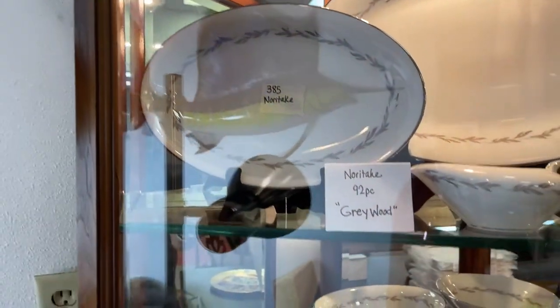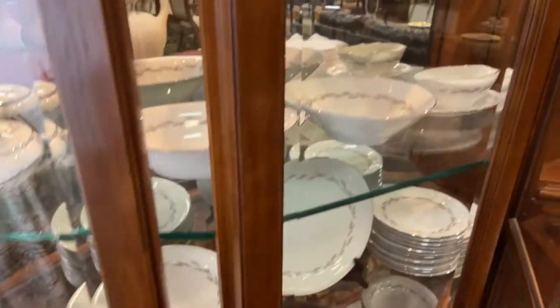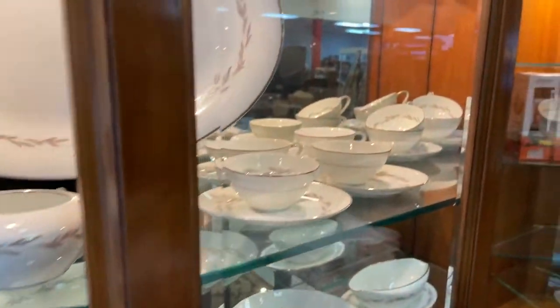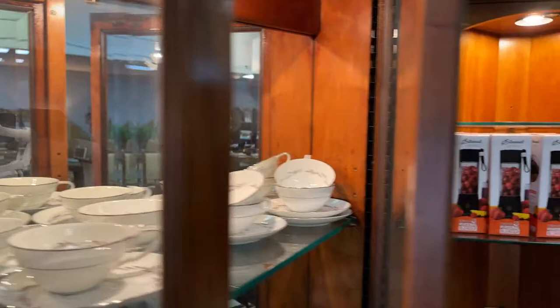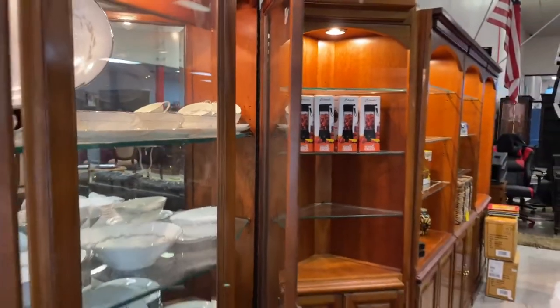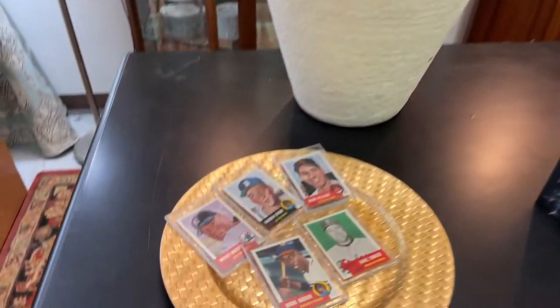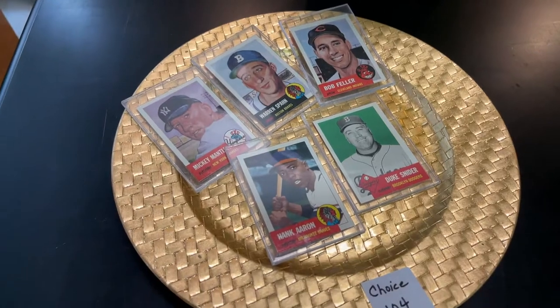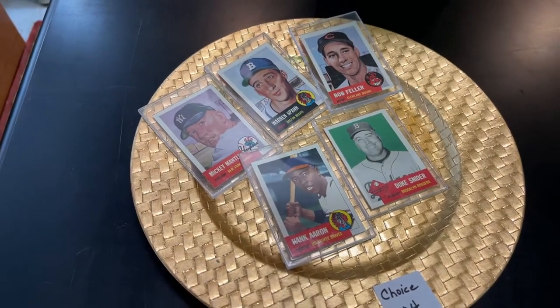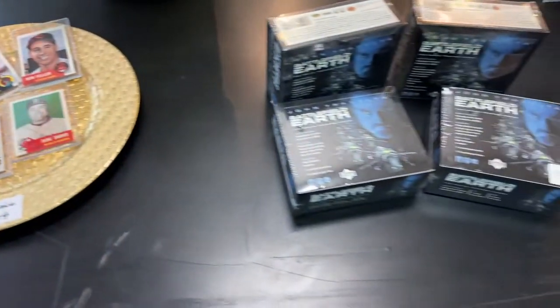Noritake 92-piece gray wood set ready to rock and roll — absolutely amazing condition. 92 pieces of Noritake. We've got eternal lifestyle personal blenders. Planters. We've got choice baseball cards — Feller, Mickey Mantle, Spanky, Aaron, Snyder, you name it. Battlefield Earth trading cards with Travolta.